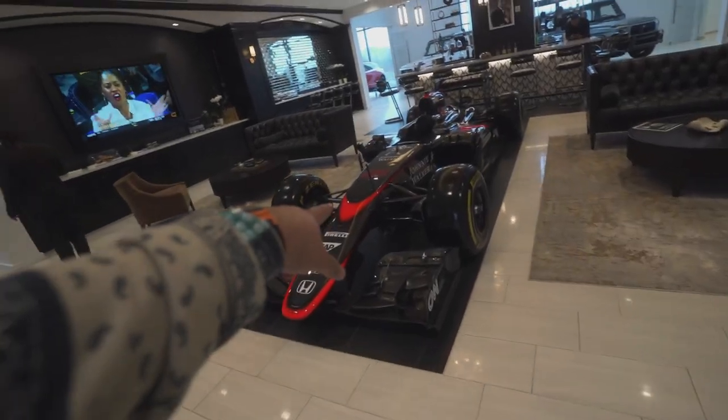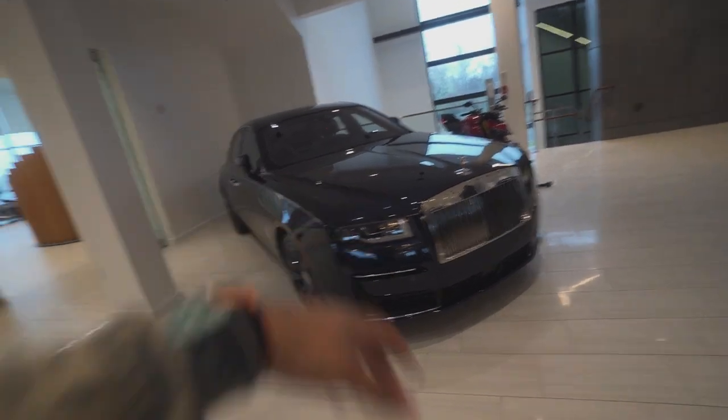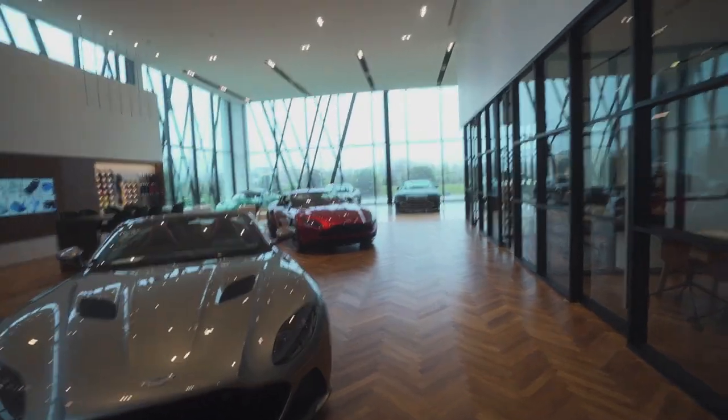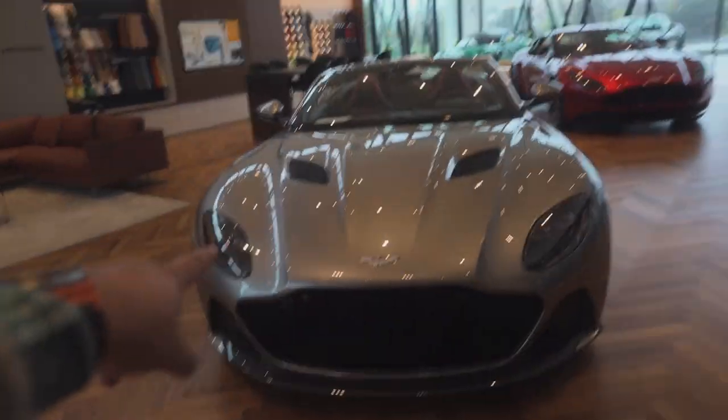Actually, this F1 car is from 2010-2011 — I was totally wrong, not 2018-2019. Told you I don't know anything about F1 cars. The whole collection here is absolutely beautiful. They have Rolls-Royce and Bentley, which is an odd combination, but the whole collection is amazing. They have all the Bentleys, the Aston Martin collection — a Vantage, a DBS, and a DB11.